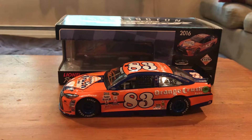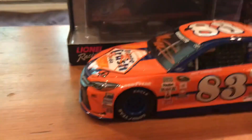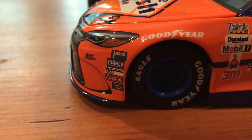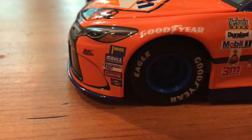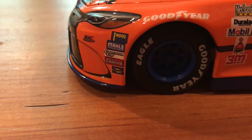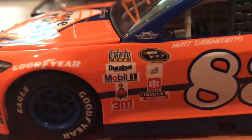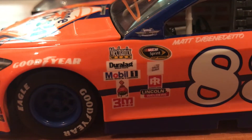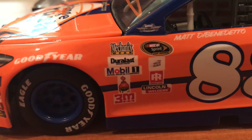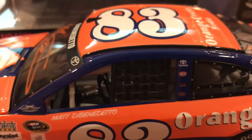No race version, just standard. So you've got Goodyear, Moog — not really sure how to pronounce that, whether it's 'Mall' or 'Moog' — Edelbrock, and Sunoco. There's also Mechanics Wear. This was a Sprint Cup Series car.